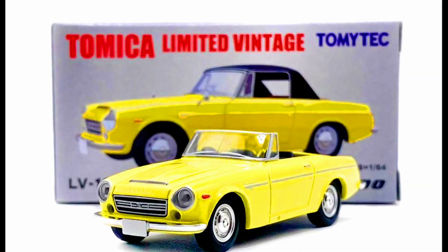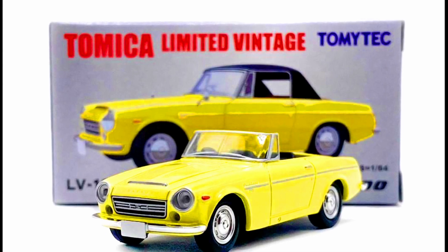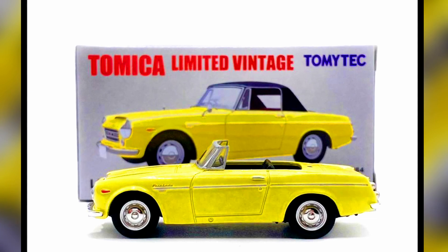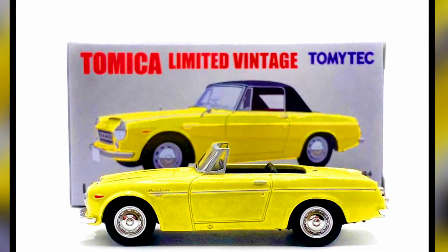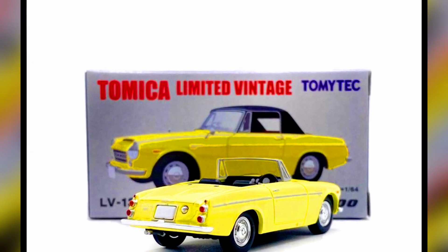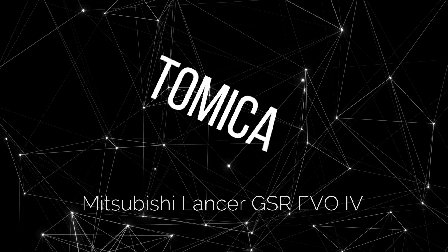Something cool — a Datsun Fairlady 2000 from TLVN (Tomica Limited Vintage Neo). This sherbet yellow Datsun Fairlady is a great example of why Tomica Limited Vintage Neo should keep producing these beauties from the '60s and '70s.